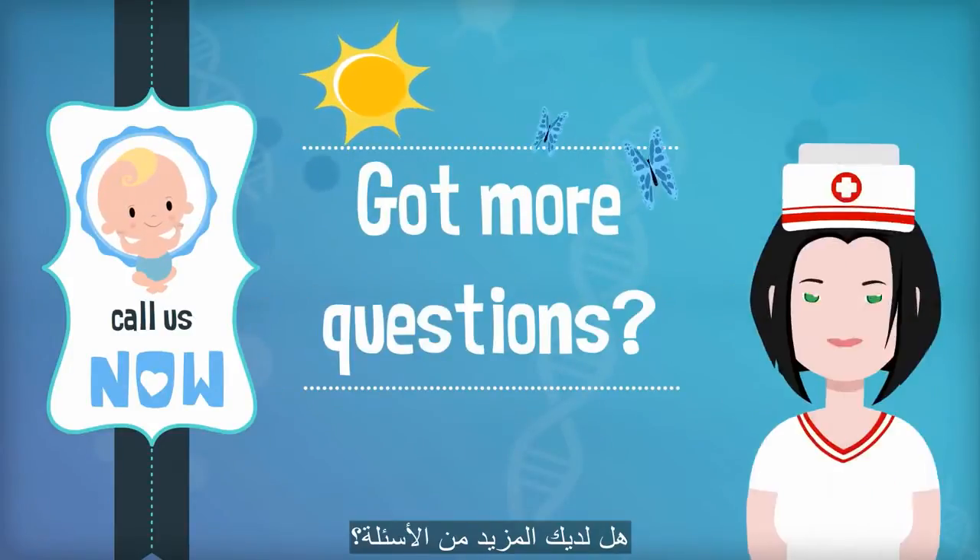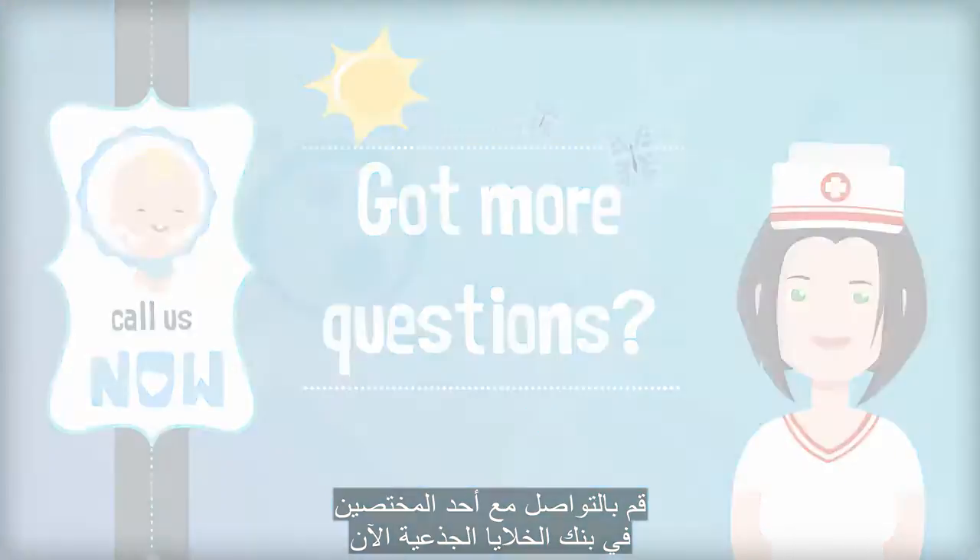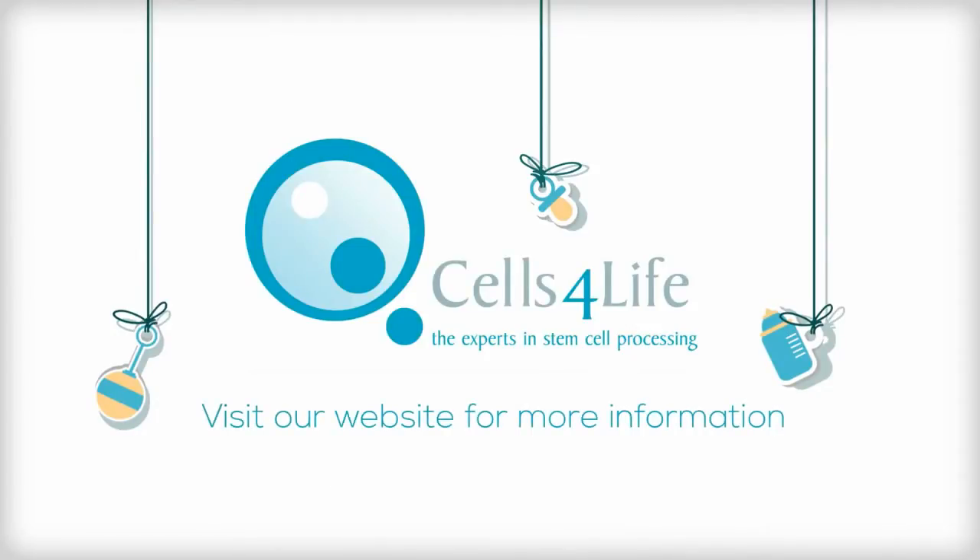Got more questions? Speak to one of our cord blood banking specialists now. We'll see you next time.